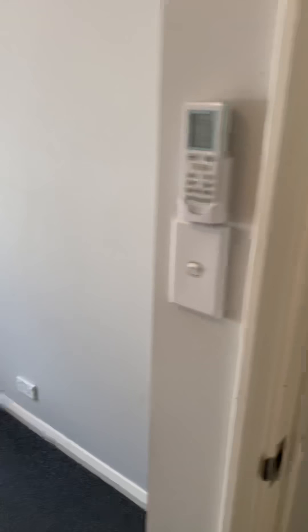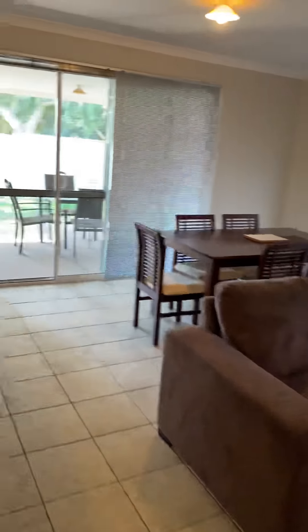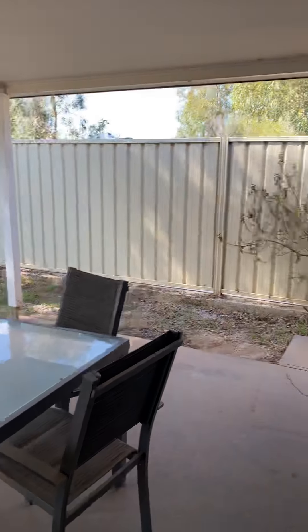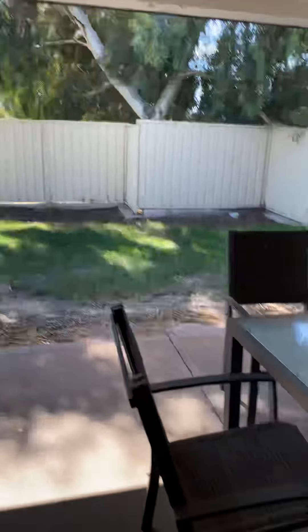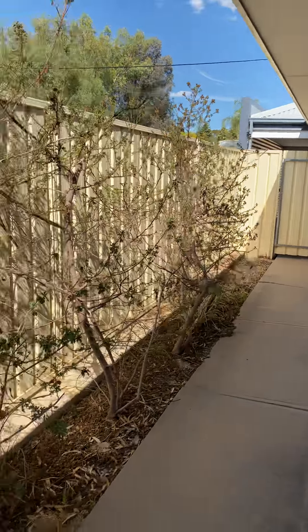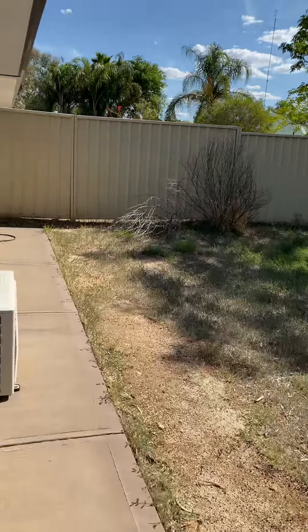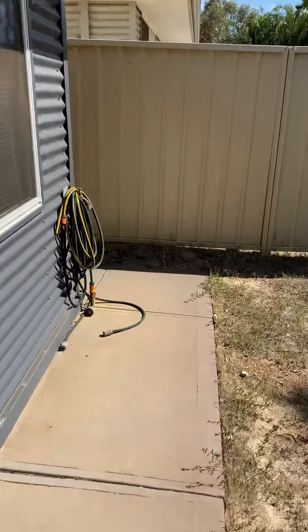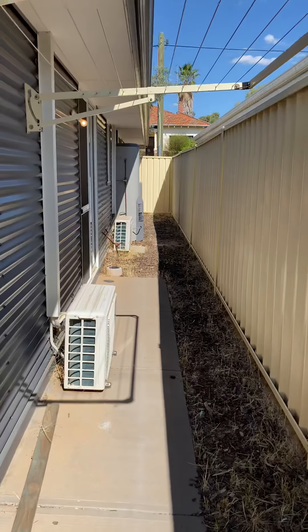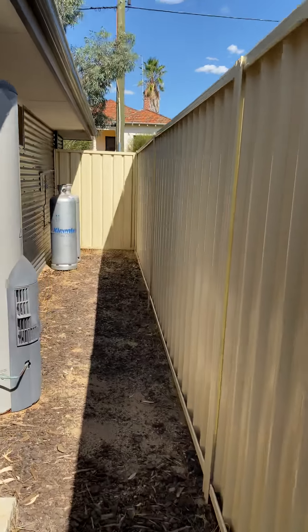The house has many power points. We'll take you out the back — it has a little alfresco under the main roof, a little table and chairs. Down the side there's just a pathway to the carport, and a small yard. Down to the hot water system — it does need gas bottles at the property.